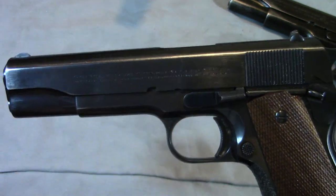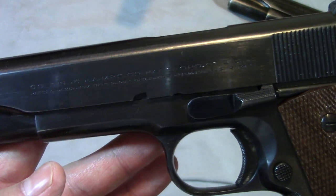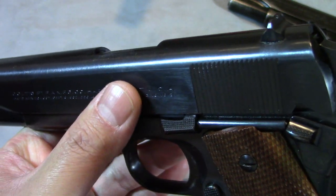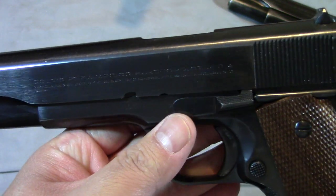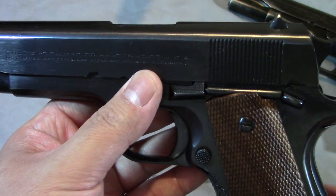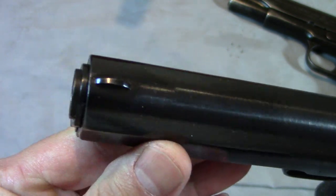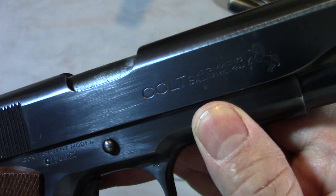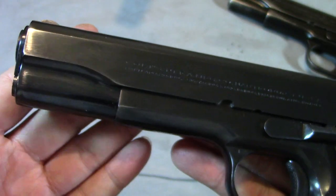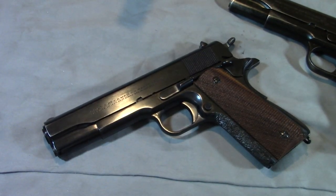Imagine today's market if you could just send away for something like this — you really can't do that anymore. They don't make stuff like this anymore, and I would trade a hundred modern things for this without even thinking about it. You will just not see something like this being made by Colt any longer. Really a jewel for the collection, so I figured it was a good day to bring it back out. Thanks for watching guys.